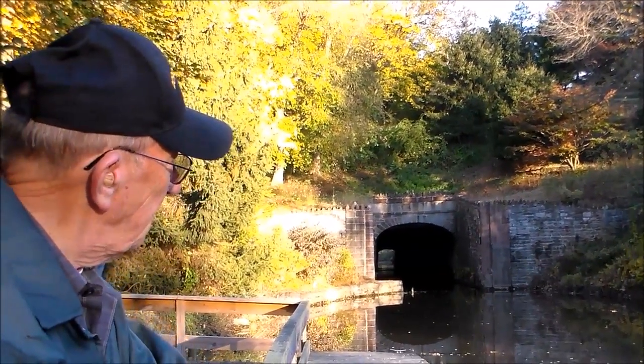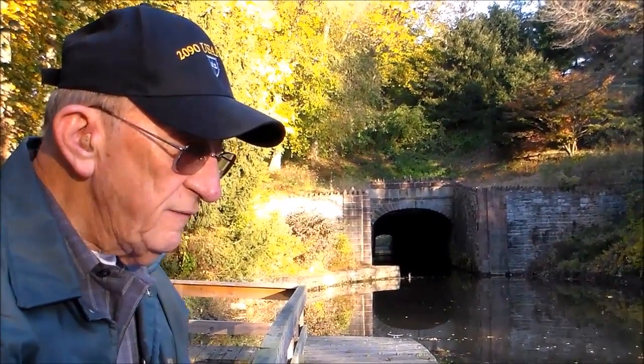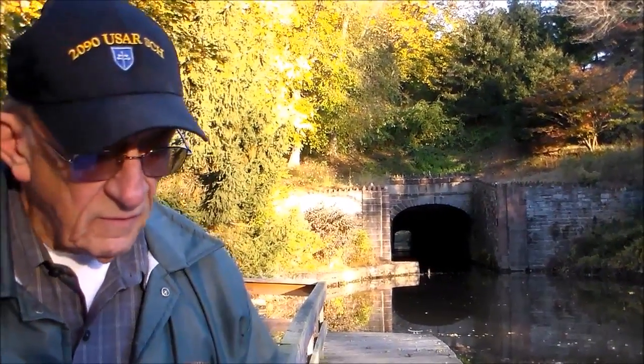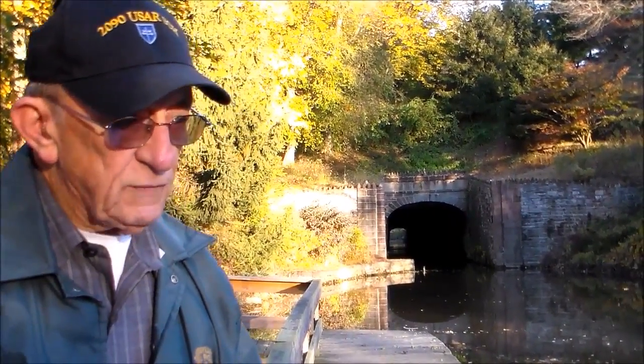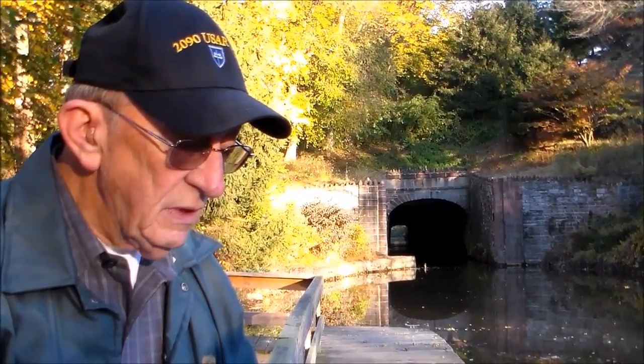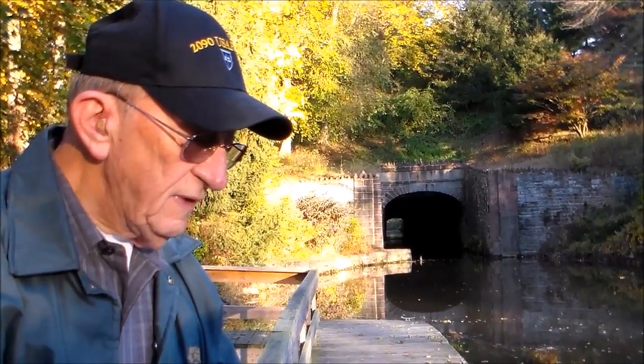It was designated as a National Historic Civil Engineering Landmark in 1970. It's 80 feet below the surface of the ridge. Work began in 1825 and was completed in 1827. Simeon Guilford — those of you who are familiar with Lebanon, Guilford Street was named for Simeon Guilford — was the engineer in charge. The first boat was the Alpha of the Tulpahakan on June 12, 1827.